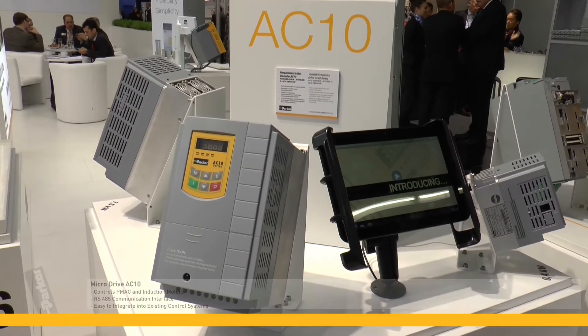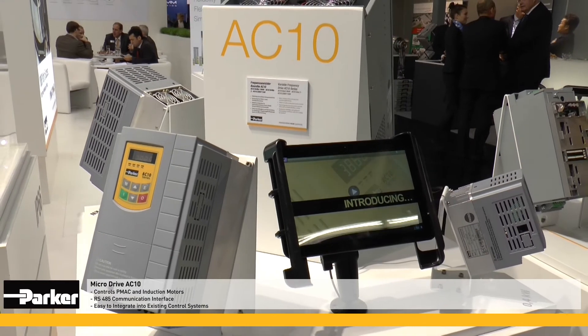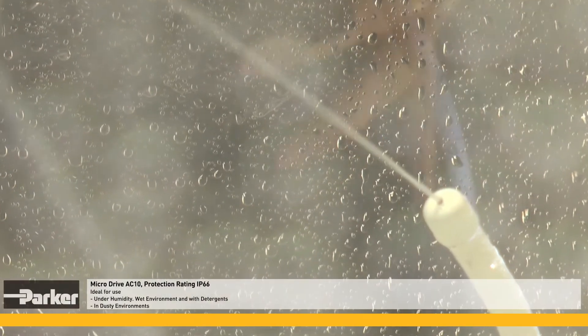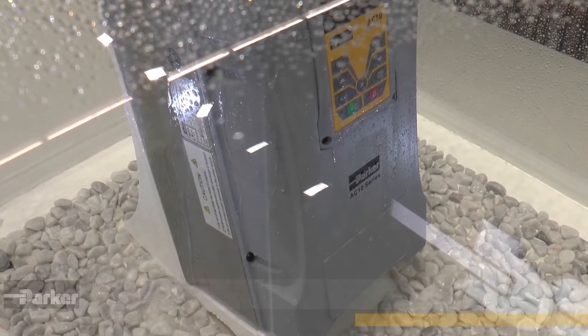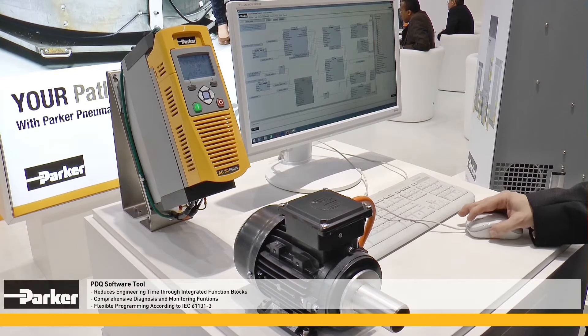The compact design AC10 micro drives can control PMAC as well as induction motors. They are easy to integrate and control systems via the RS485 Modbus communication interface. Their IP66 version allows use in rough ambient environments with dust, humidity and detergents.